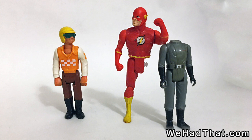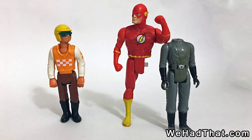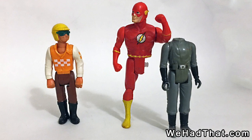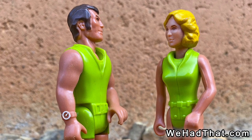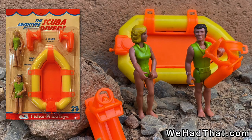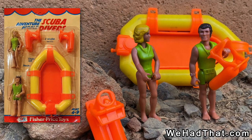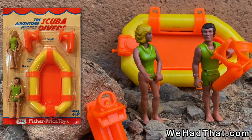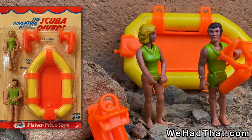They were extremely well-constructed compared to other three-and-three-quarter-inch action figures, and as a result there are a lot of Adventure People still around, although some are sun-faded and missing a lot of paint. The two figures from this set are easy to find for a low price even today. However, the prices on carded and boxed figures and sets seems to have been going up over the last few years, so a nice packaged set will certainly cost a good bit more than the same set loose.